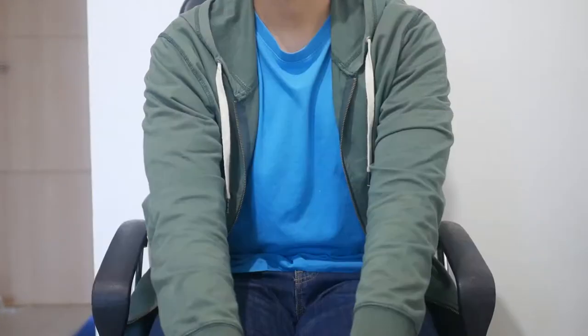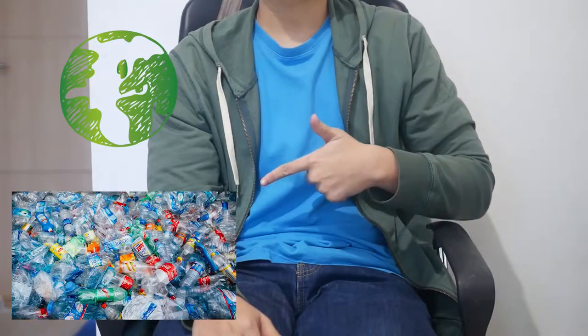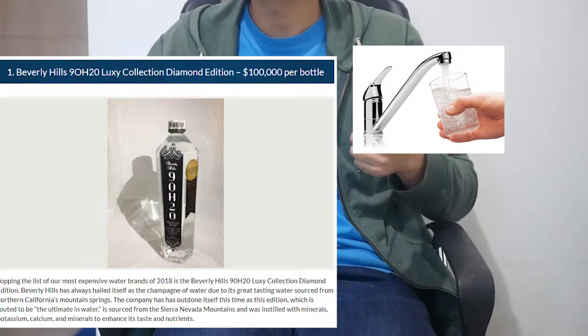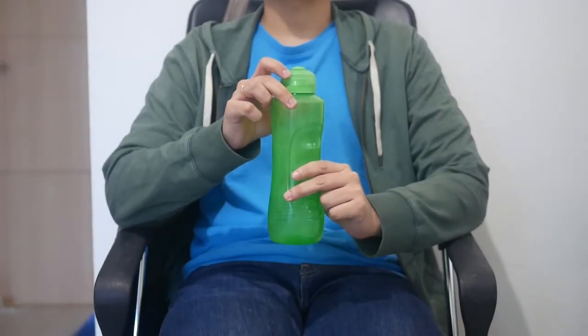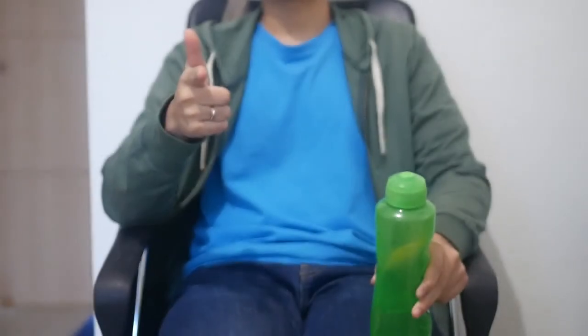Which brings us back to the can water. Is it an effort to make the world greener and less plasticky? Could be. Or is it an effort to transform regular cheap water into something premium and expensive? More likely. But it is definitely a product made by someone who's too lazy to bring a water bottle, or has never heard of one. Thanks for watching, you know what to do. I'll see you tomorrow. Bye!